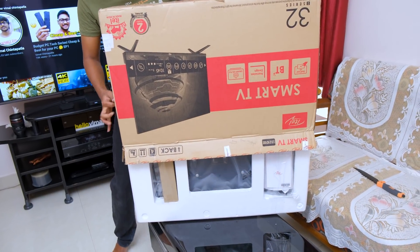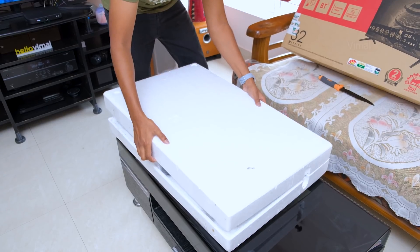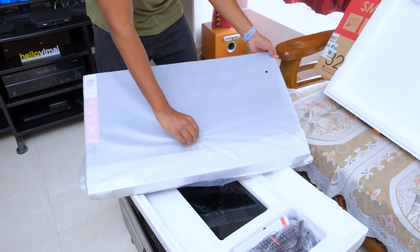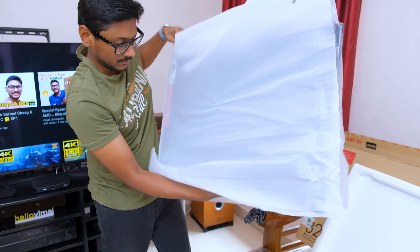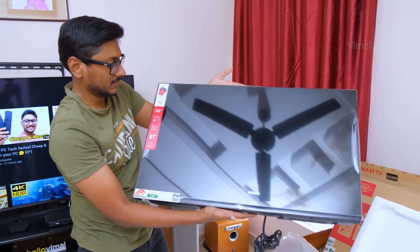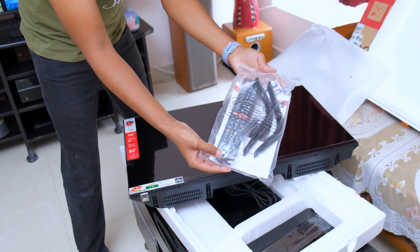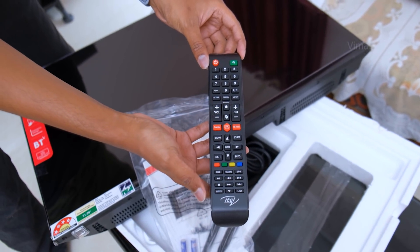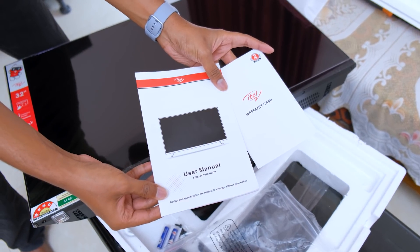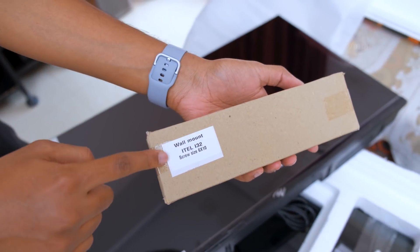The new i-Series TVs from ITEL are available in different sizes, from 32 inches all the way up to 55 inches. We have the 32-inch variant right now. The packaging looks pretty decent, and here's our brand new TV from ITEL. The TV feels quite lightweight in the hand, and it does have a frameless design — that looks actually good for the price. Along with the TV, you get a big-sized remote with lots of buttons, smart shortcuts for YouTube and Netflix, TV stands, some paperwork, two AAA batteries, stand fixing screws, and there's even a wall mount kit in the package.